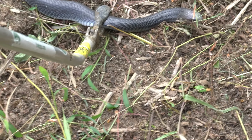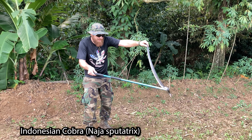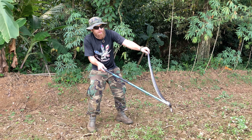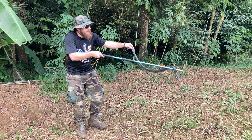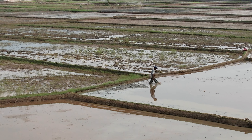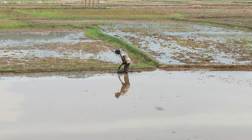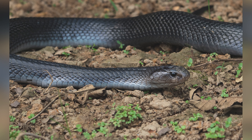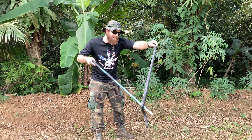Here we have the Naja sputatrix — a spitting cobra. I'm wearing my glasses because she turns around and wants to spit on me. Any cut I might have on my eyes will be an envenomation. This is a hefty female — she is a big one. We found two of these around people working in the rice fields, walking barefoot or in sandals on top of tall grass and trash. These snakes are pretty dangerous, and we're going to get a ton of shots of this one because it's just such an amazing animal.